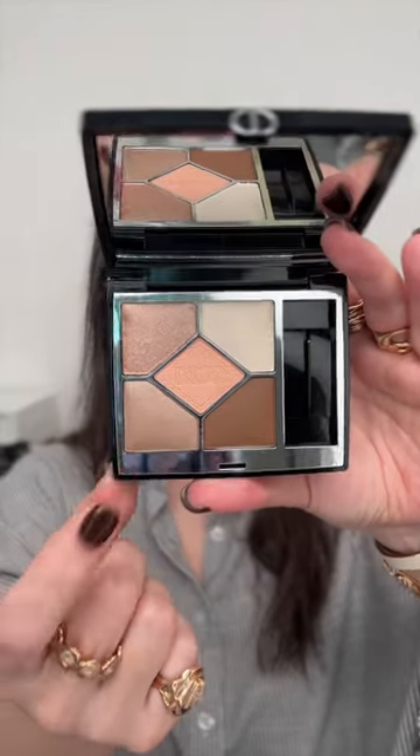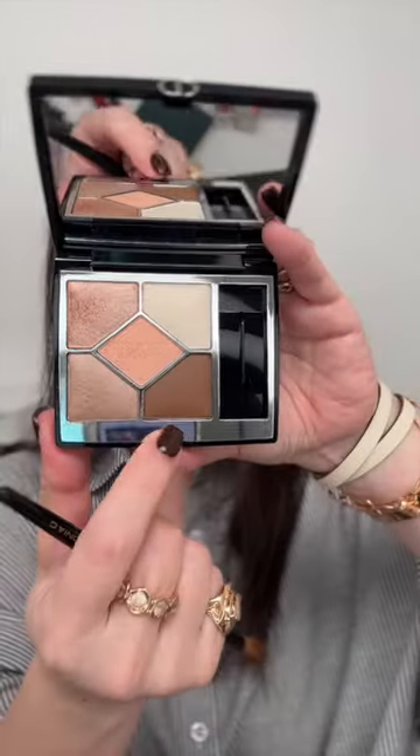Chantecaille's Brow Gel in Dark with Dior's Quint in New Dress all over the eyes, using two of the shimmer shades all over the lid, and then adding the matte brown along the lash line and outer corner to add dimension.